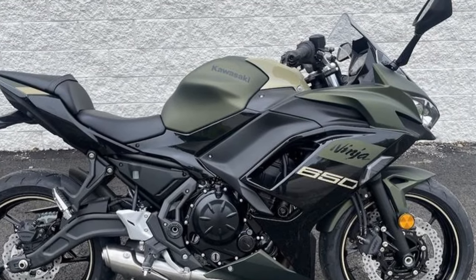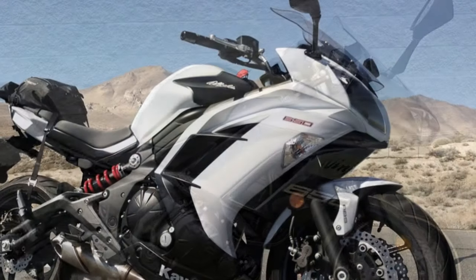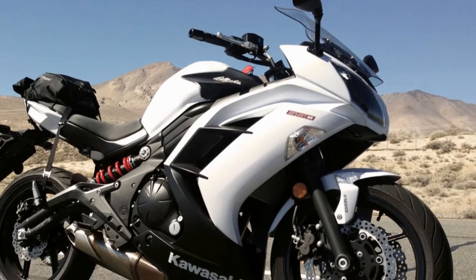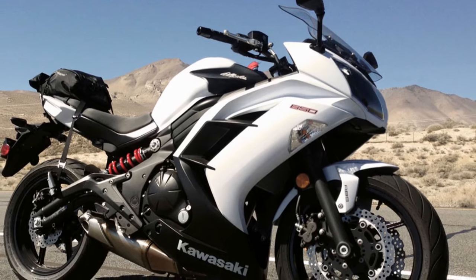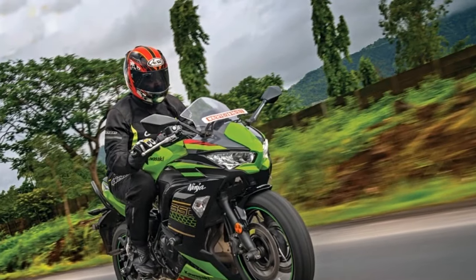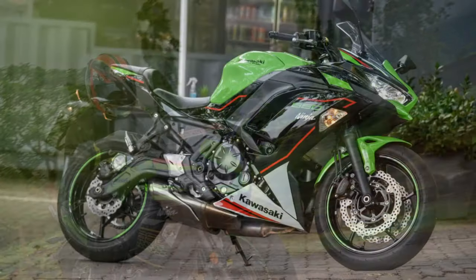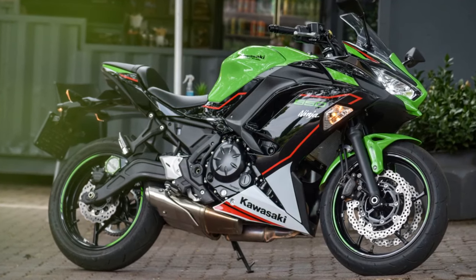The Ninja 650's 649cc parallel twin engine delivers power in a smooth and linear manner. Whether you're a new rider or an experienced enthusiast, you'll appreciate the manageable power output that allows you to accelerate confidently without sudden bursts of power that can be intimidating for beginners.